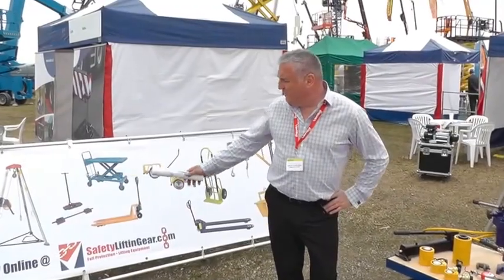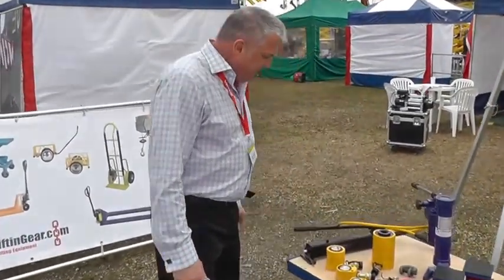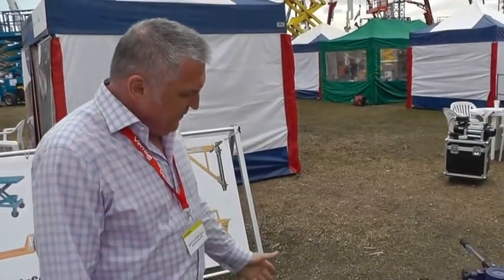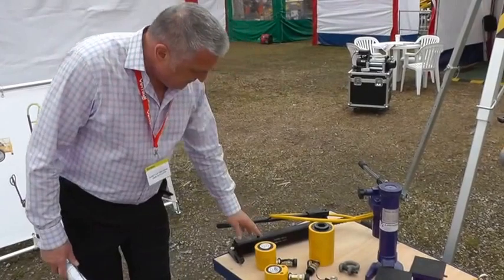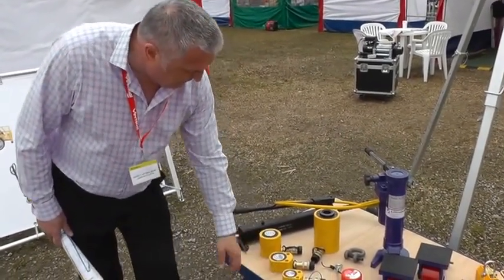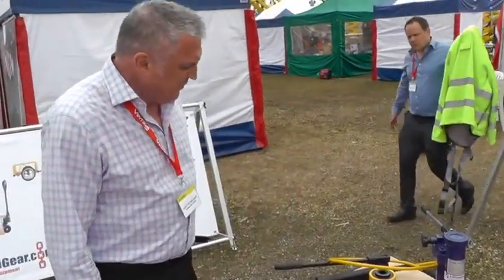In addition to our materials handling equipment, we also have on display our range of hydraulic equipment. We offer high pressure, high tonnage cylinders from 10 tonnes up to 50 tonnes and up to 100 tonnes capacity.